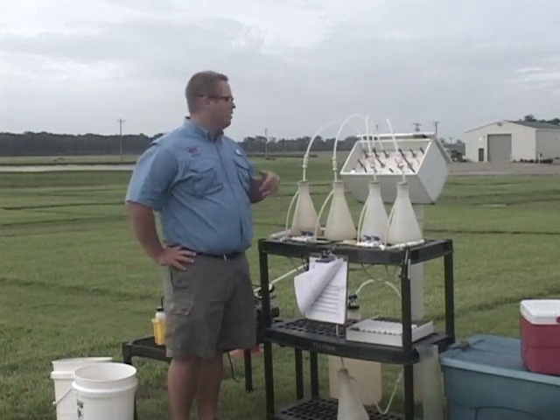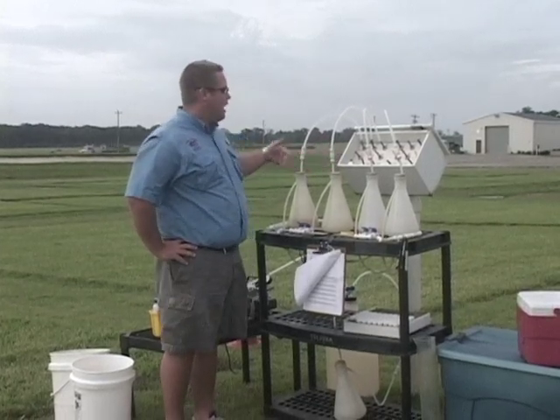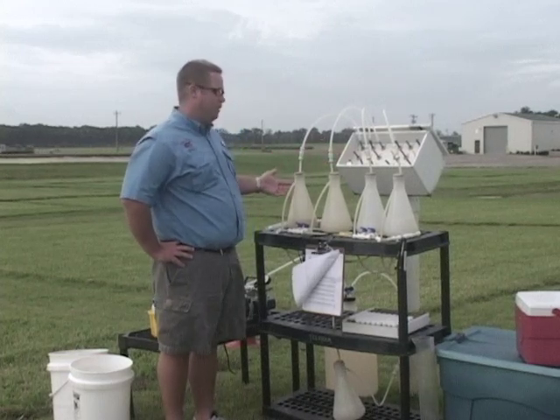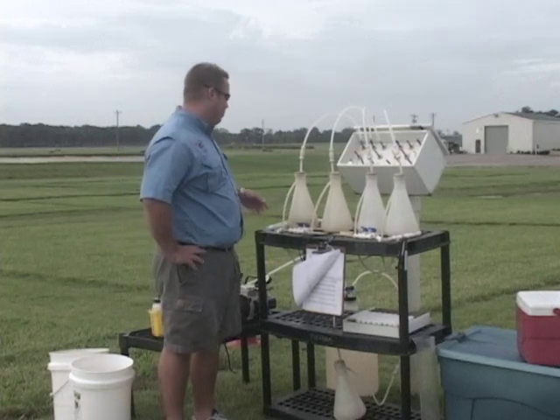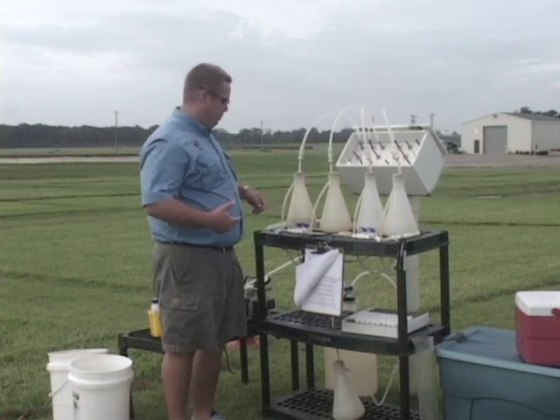All the lysimeters are connected to these white boxes out in the field, and we call those central collection points. It allows us to pull leachate from each of the lysimeters into these sidearm flasks, which we can measure and collect the volume. But before we're able to do that, we have to collect a sample. I open up the manifold and pull enough leachate through so that way I can measure and pull a sample.